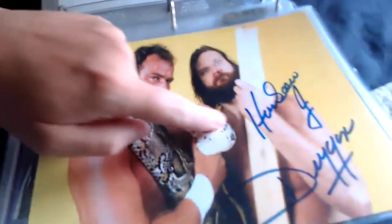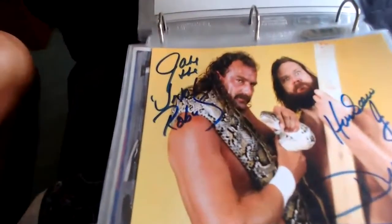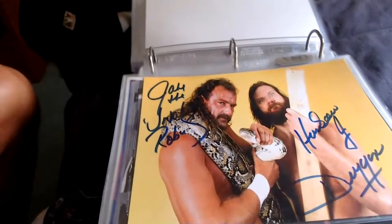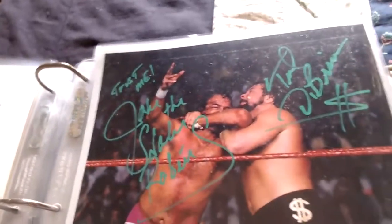This one came from the Wrestling Universe — a double signature of Jake the Snake Roberts and Hacksaw Jim Duggan, kind of promoting their Survivor Series '88 five-on-five match. Double signed by Jake the Snake and Hacksaw Jim Duggan, with the Wrestling Universe cert.